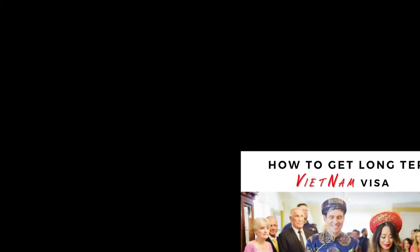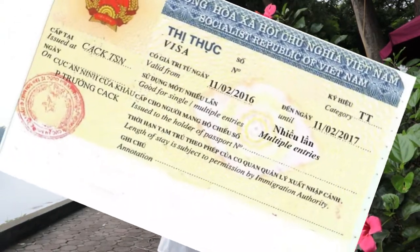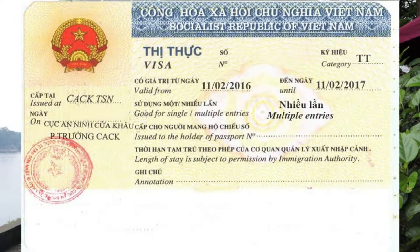So let's get started. When you have a marriage certificate with a Vietnamese wife or husband, it means that you can apply for a TT visa, or we can call it a family visit visa. This visa may last from one month up to 12 months validity, and once you are in Vietnam with this visa, you are able to get a long-term visa for Vietnam, and there are two options for you.